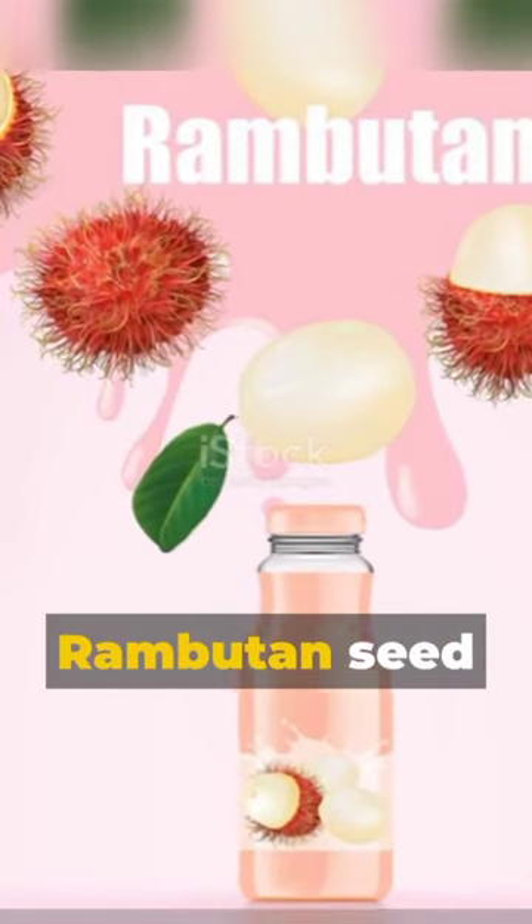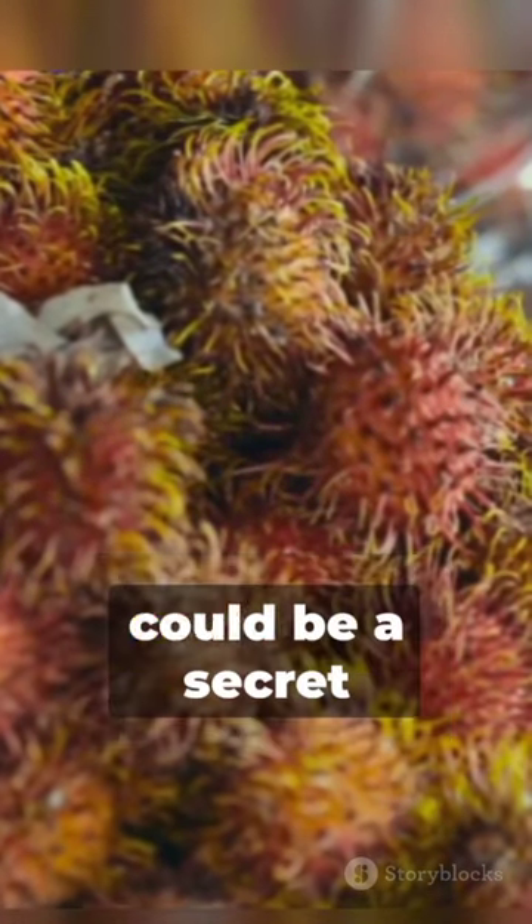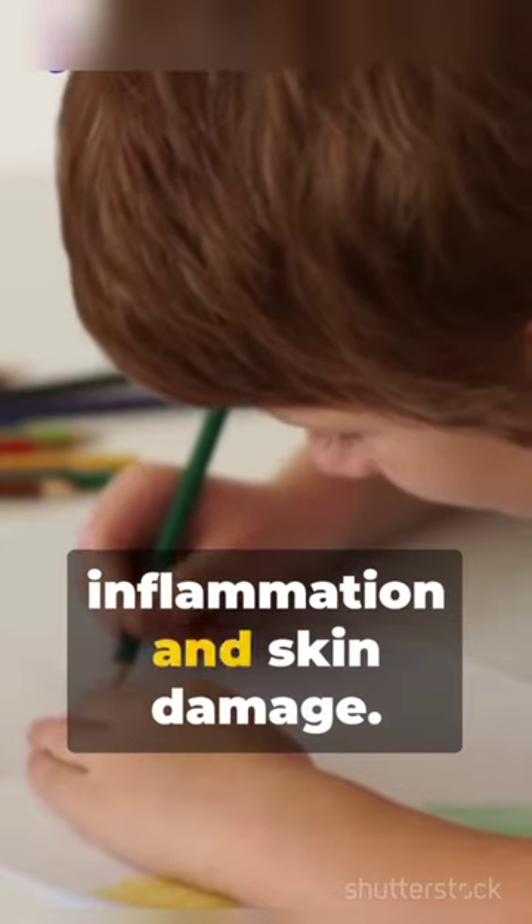Ever heard of rambutan seed extract? It's teeming with antioxidants and could be a secret weapon against inflammation and skin damage.